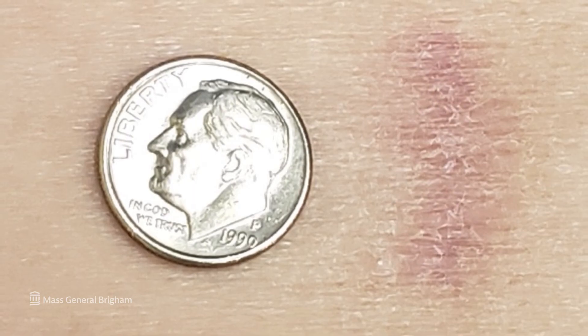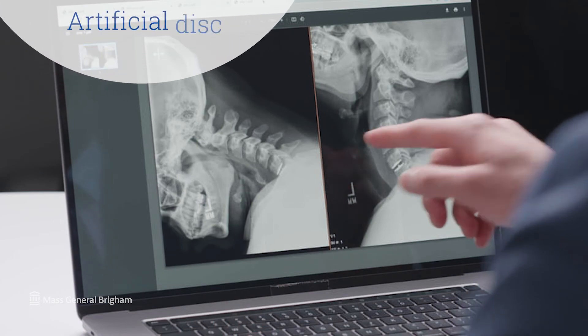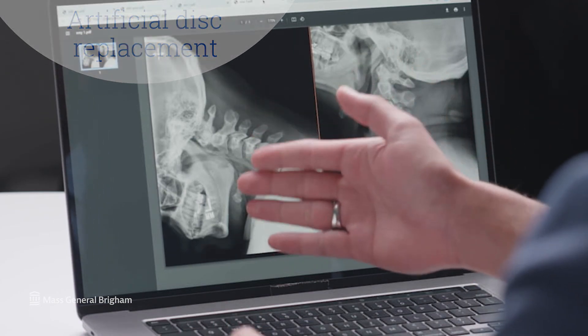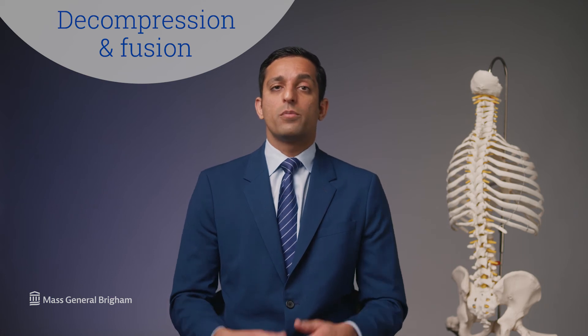Minimally invasive surgery can provide excellent relief with an incision that's less than one inch long. Other possible surgeries include motion sparing options such as artificial disc replacement, which maintains the motion in your spine. There are also more traditional surgical options such as decompression and fusion that can help alleviate the pressure on your neural elements and help restore your quality of life.